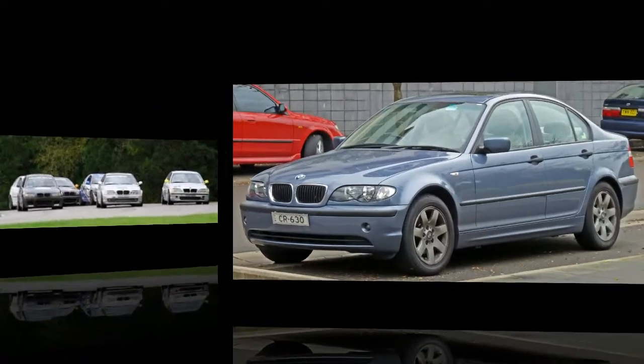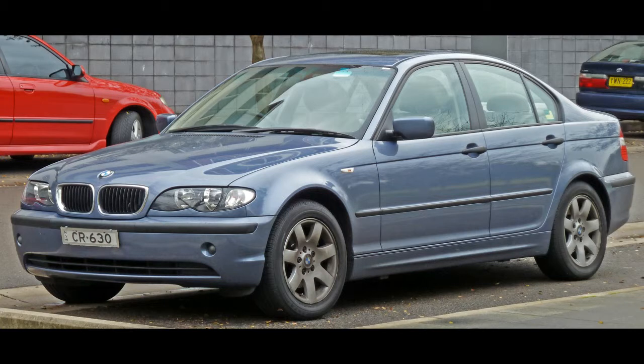The year 2002 was the highest selling year for the E46, with over 500,000 vehicles sold.